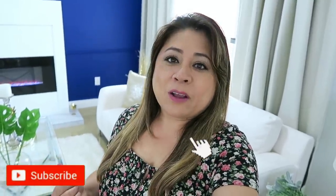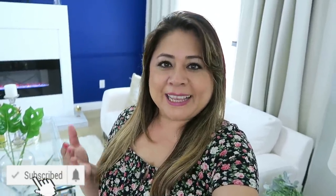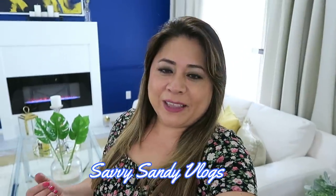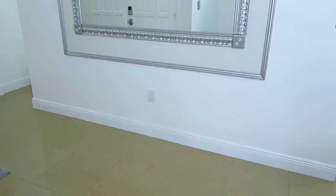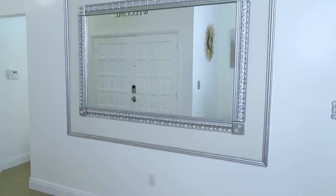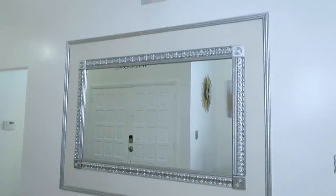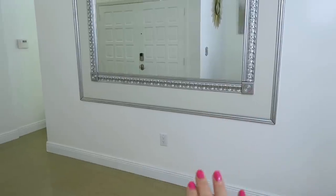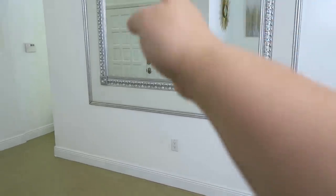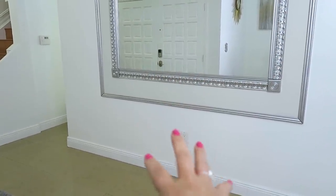Si eres nuevo, por favor suscríbete. Y recuerda que tengo también otro canal que se llama SaviSandy Vlogs. Muchísimas gracias por darle play al video. Vamos a comenzar con el área desocupada. Para que ustedes más o menos tengan idea, esta pared es larga, pero también voy a hacerles el ejemplo como si fuera la mitad de la pared, en un espacio más pequeño.